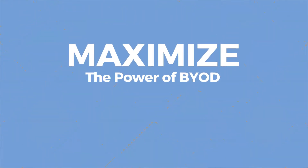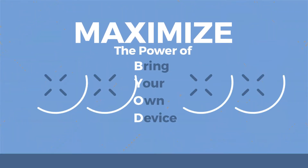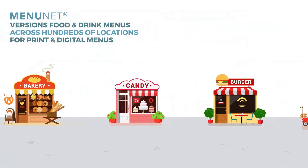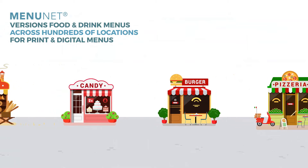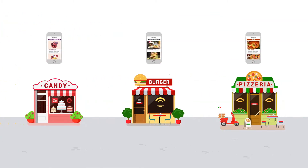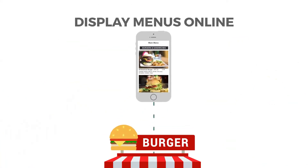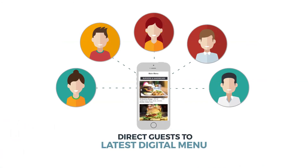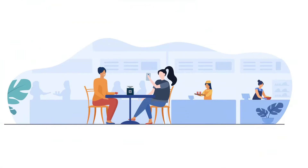Maximize the power of BYOD — bring your own device — with location-specific contactless menus. MenuNet versions food and drink menus across hundreds of locations for print and digital menus. One of the many outputs is a unique website for each location to display their menus online. This allows each location to direct guests to their location's latest digital menu, maintaining accuracy across print and digital.